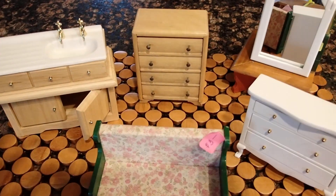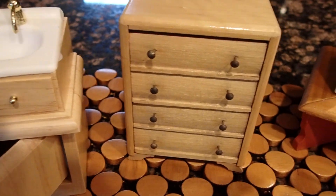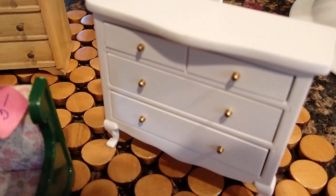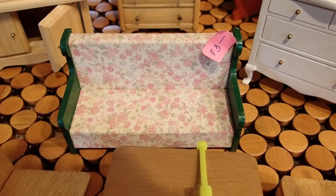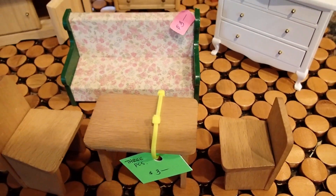Hello YouTube viewers! Thank you for tuning into my channel today. I want to share with you some of the items that I bought at the recent estate sale I went to, where I found that beautiful enormous dollhouse that you've seen before in other videos.